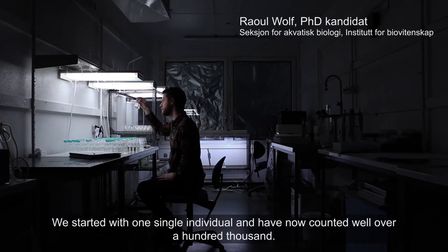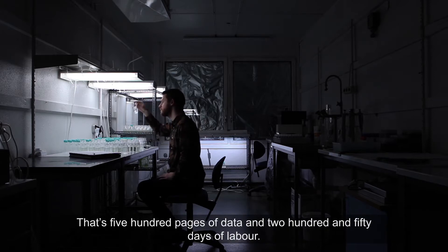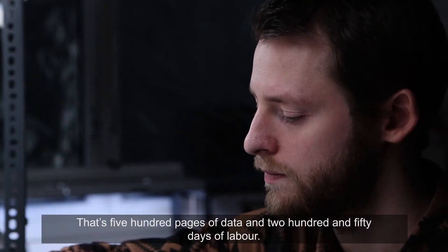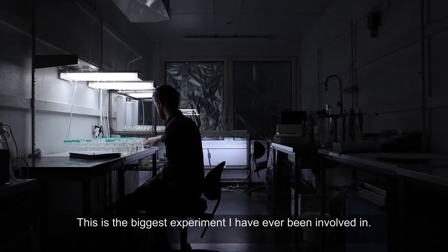We started with one single individual and have now counted well over 100,000. That's 500 pages of data and 250 days of labor. This is the biggest experiment I've ever been involved in.